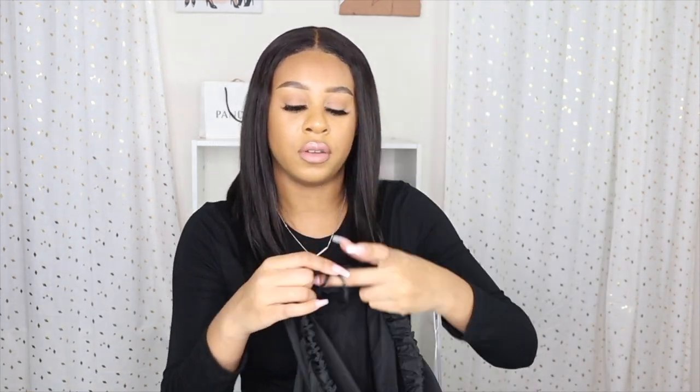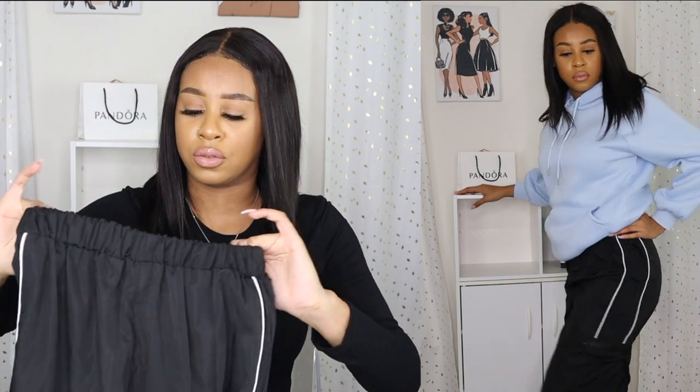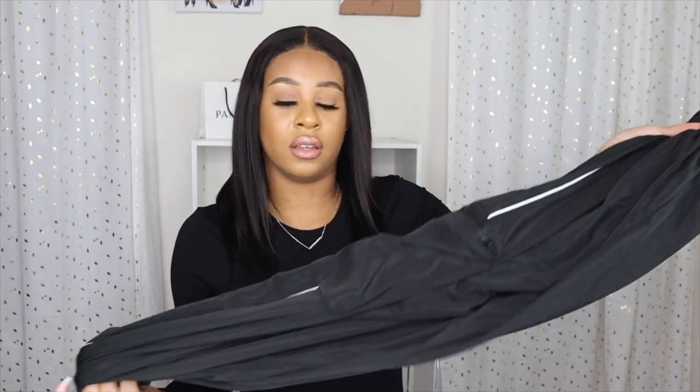Next are these cargo pants from Shein in a size medium. I really like the detailing on the sides, but the size medium was too baggy on me. They also didn't come all the way down to my ankles — I'm five-seven — so the fit just looked off. They didn't really work on my body the way I hoped. I'll probably end up returning them because they just didn't fit right for me.